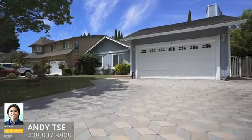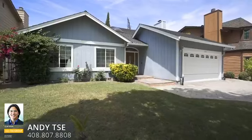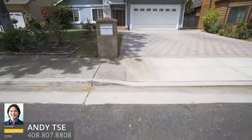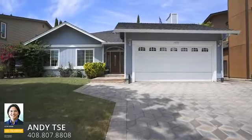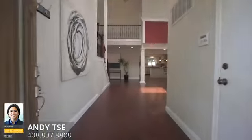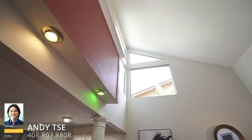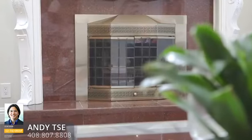Welcome to 1479 Dartshire Court. As you first enter the home, you're going to notice the soaring cathedral ceilings — 18 feet tall. You have large picture windows bringing in natural light, as well as skylights. There's also a gas fireplace and lots of open areas to entertain.